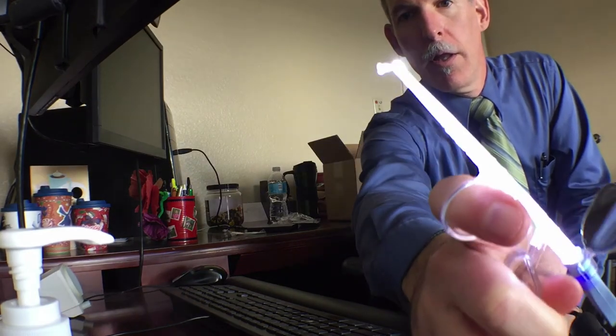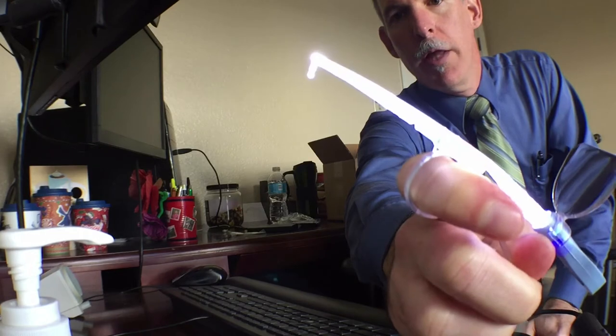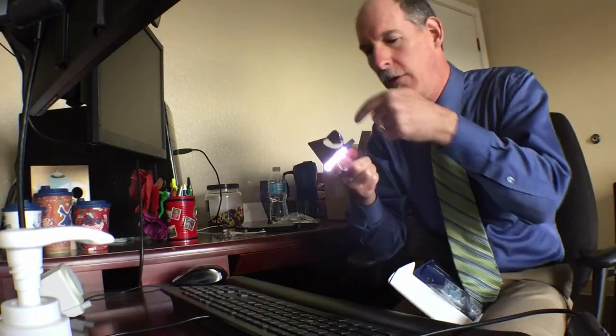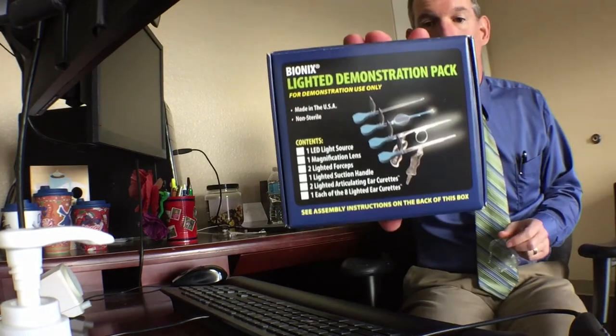Lighted articulating curette — here it is. Look at that — you go into the ear, get past the obstruction and then pull it out. And because of the lens you can magnify it as you're looking in, so we're looking forward to that.